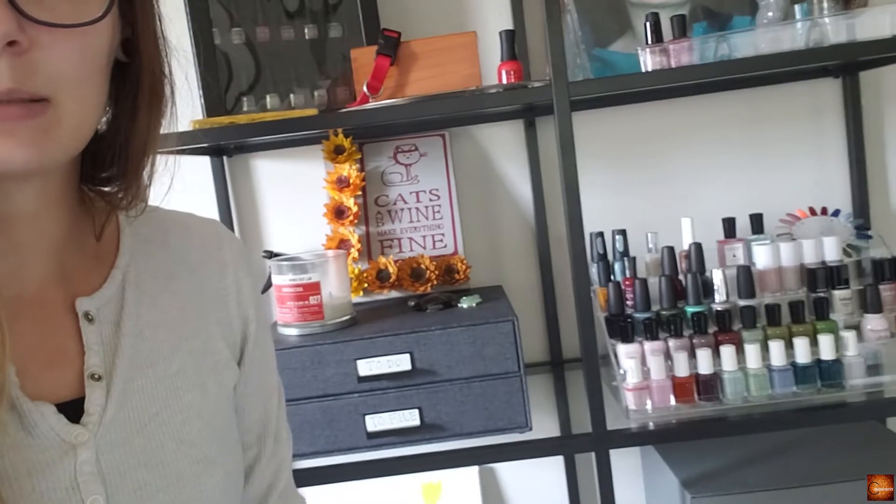I hope you guys enjoyed this one. I'm sorry it was really chill and vlog style, but this girl is tired — it was a long weekend and it's Monday and I have to go back to work. That's my current nail polish shelf — it looks so cute — and coming up will be a video about my fall polishes.